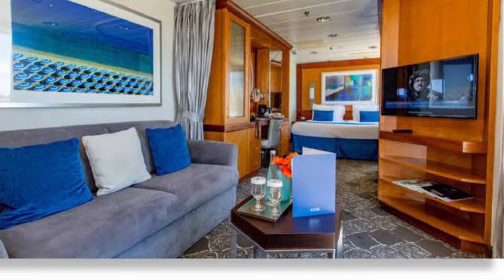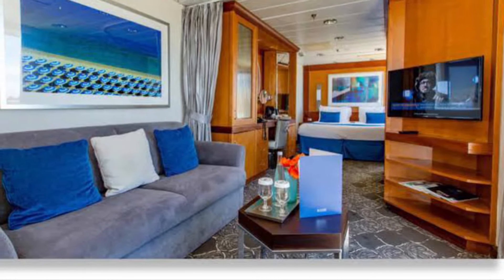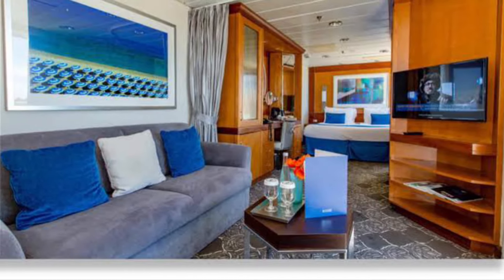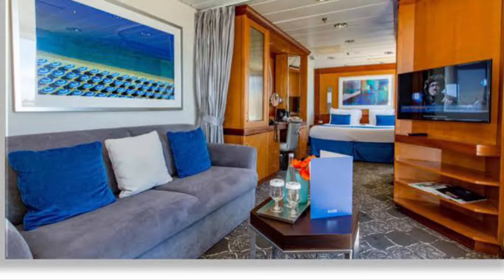The second highest category room is the Suite. To get ready to make the cruise journey, the Suite is furnished with world-class amenities with a classy appearance, and these suites are one of the best choices while choosing your accommodation.